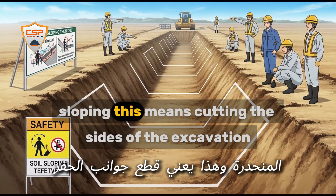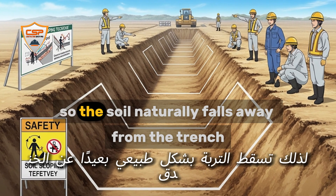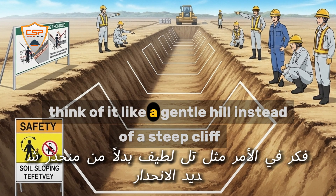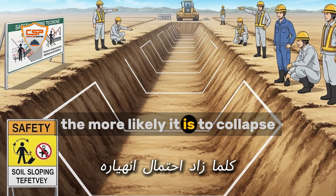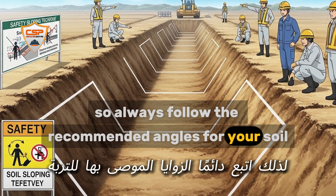Sloping means cutting the sides of the excavation at an angle so the soil naturally falls away from the trench — think of it like a gentle hill instead of a steep cliff. The steeper the soil is, the more likely it is to collapse, so always follow the recommended angles for your soil type.